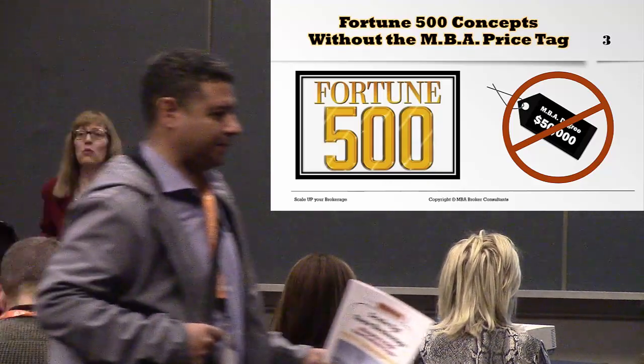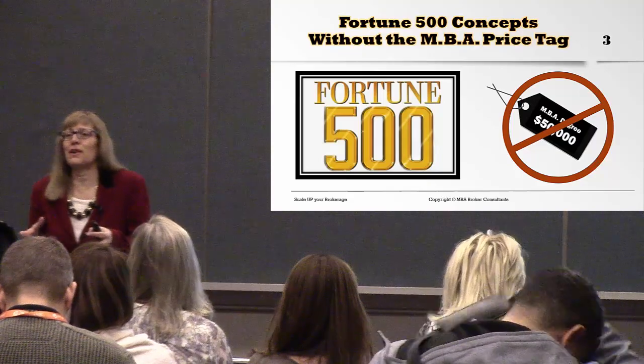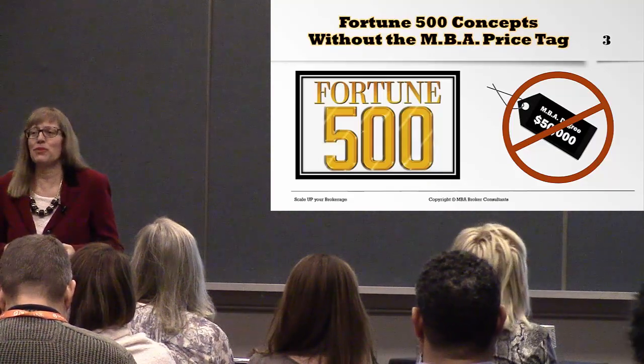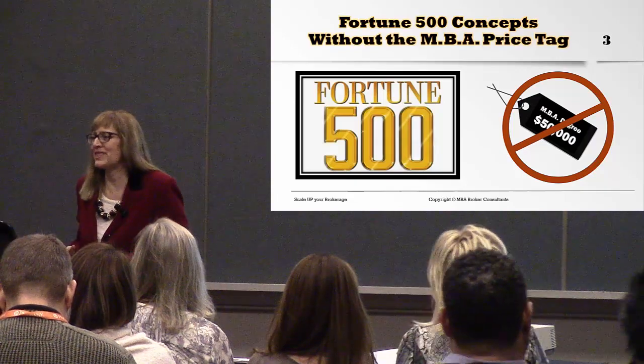So today you get, in one hour, compacted-down Fortune 500 concepts without the MBA price tag. How awesome is that?